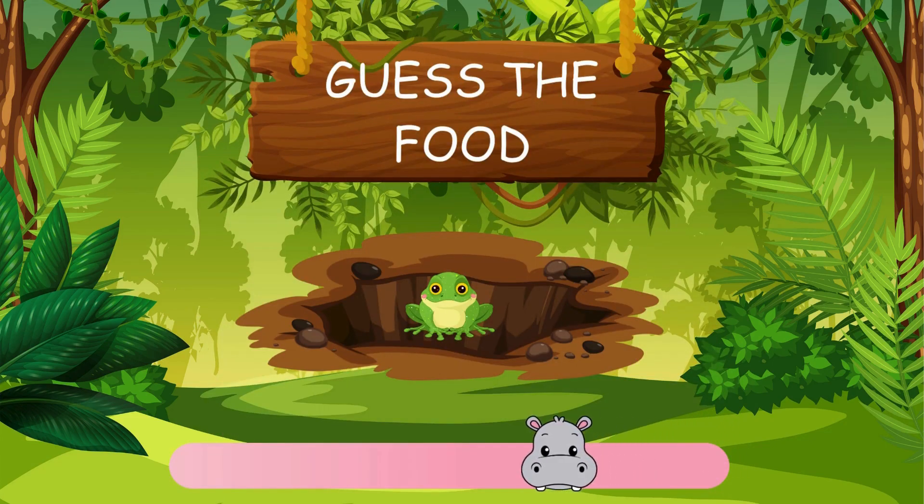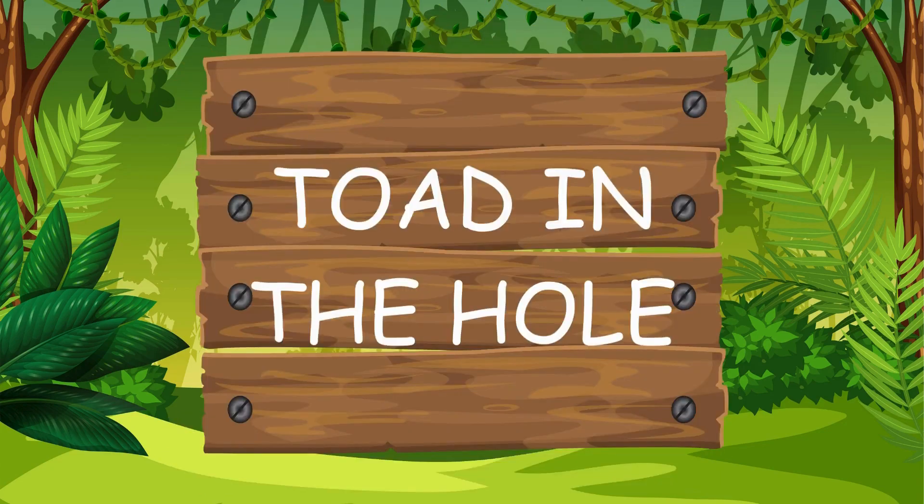Pip doesn't know this one. Can you help? That's right, toad in the hole.